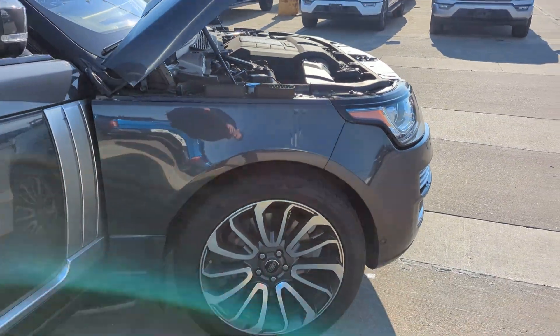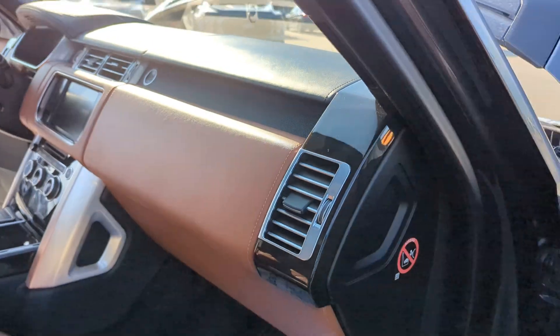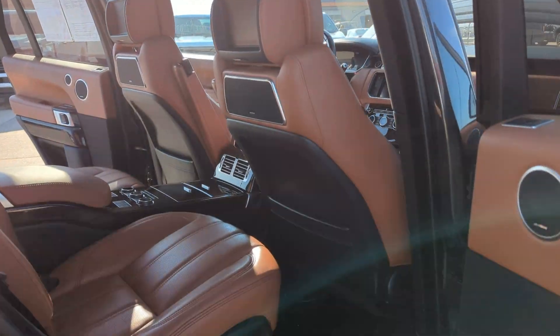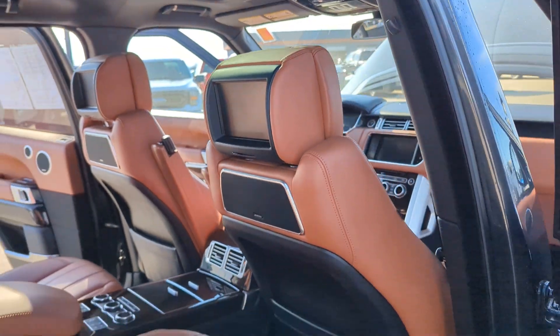I'm gonna walk around it one more time for you. All the doors are open, the interior is in excellent shape, and everything here in the back including the monitors looks great.